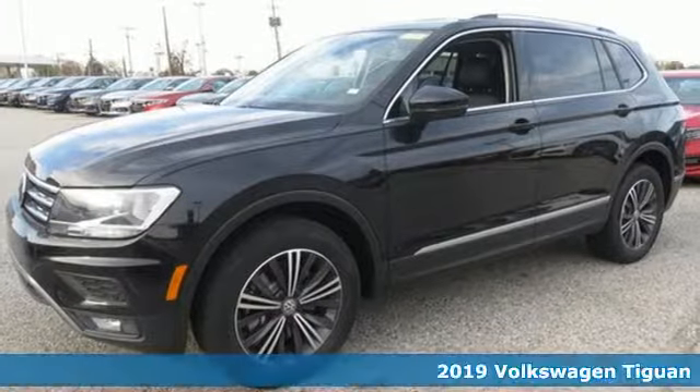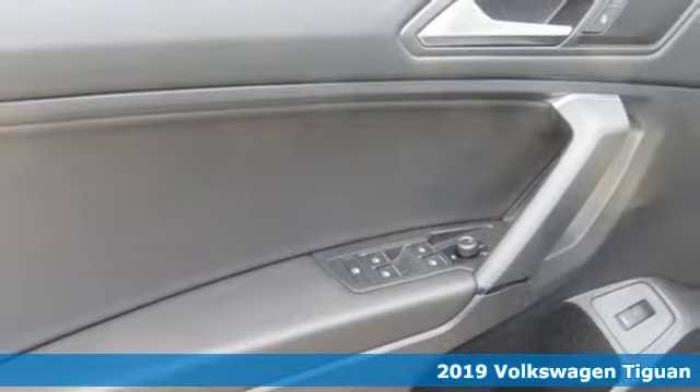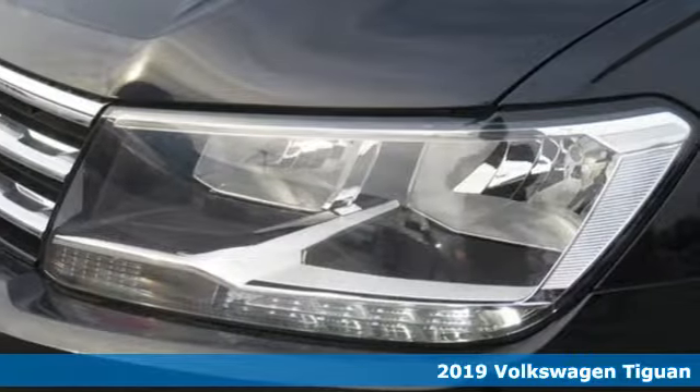It's a new 2019 Volkswagen Tiguan. Turn the ordinary of the everyday into an adventure every day with the versatile and fun Tiguan.